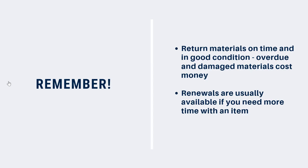If items are returned late, you'll be charged a fine. You can avoid library fines by returning library materials on time, or by renewing the items you have on loan shortly before they're due. You can renew in person or by phone when the library building is open, and you can renew online 24 hours a day. You can learn more about renewing books online by watching our renewals video.